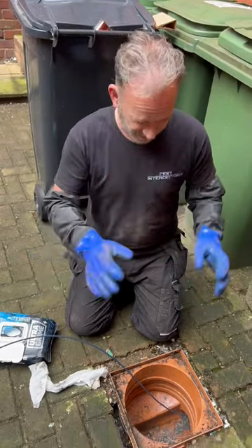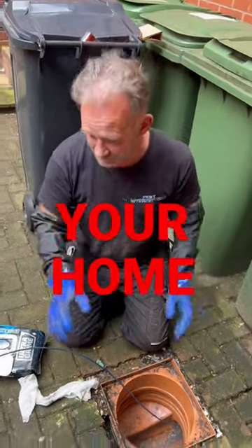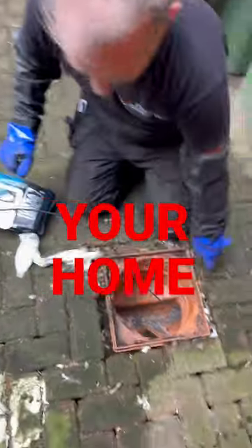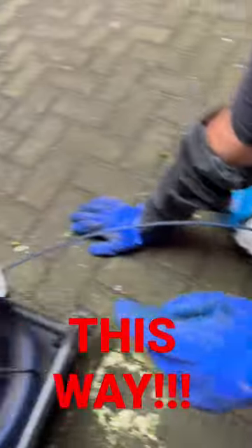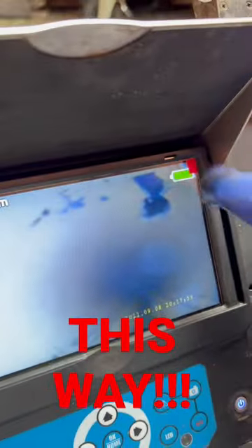It looks like we've found it. So this is that manhole I was just showing you. I've got a camera lung into this pipe here. This is the camera and if you look on here, this is the inside of the pipe — and you can see right there, there's a big hole in the pipe. Look.